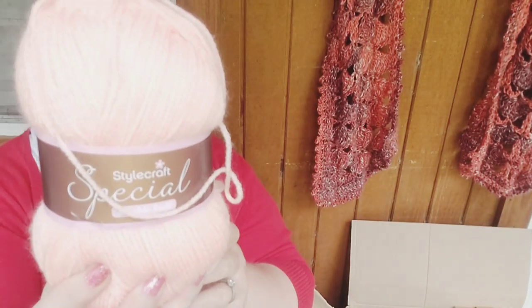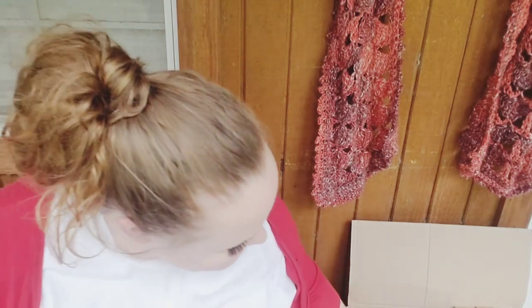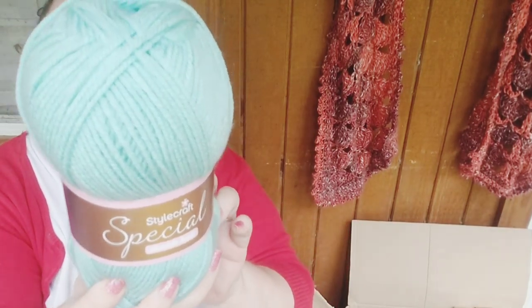Stylecraft Special DK, color called Apricot — so pretty. And here is another Stylecraft Special DK called Blush — love that one. And here's Stylecraft Special DK in Spearmint — yeah, I could go with that color.